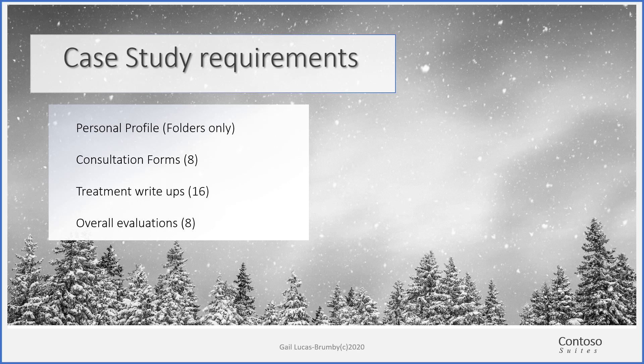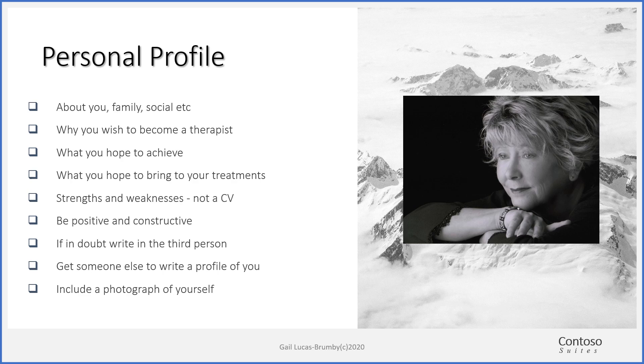You do need to have a consultation form for each of your clients, and you need to have the treatment write-ups for every treatment that you do. For the case studies, you need to do an overall evaluation. Your personal profile is about you — who you are, why you wish to become a therapist, what you hope to achieve, what you're going to bring to your treatments, and what life skills you already have. Being positive and constructive, maybe include a photograph of yourself so that when the examiner reads this before your exam, she can relate to you.